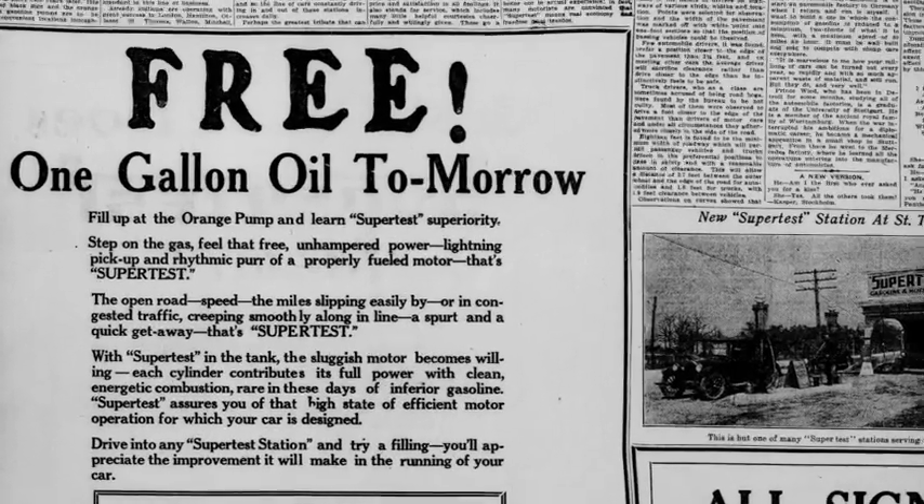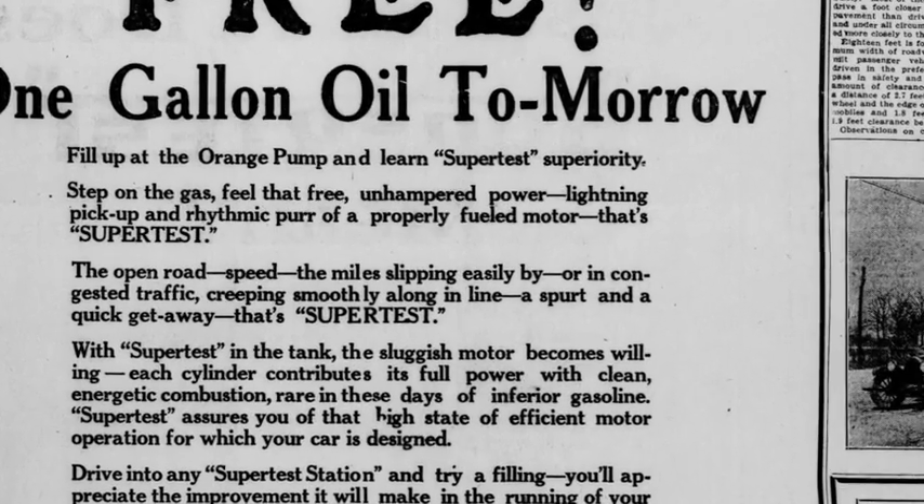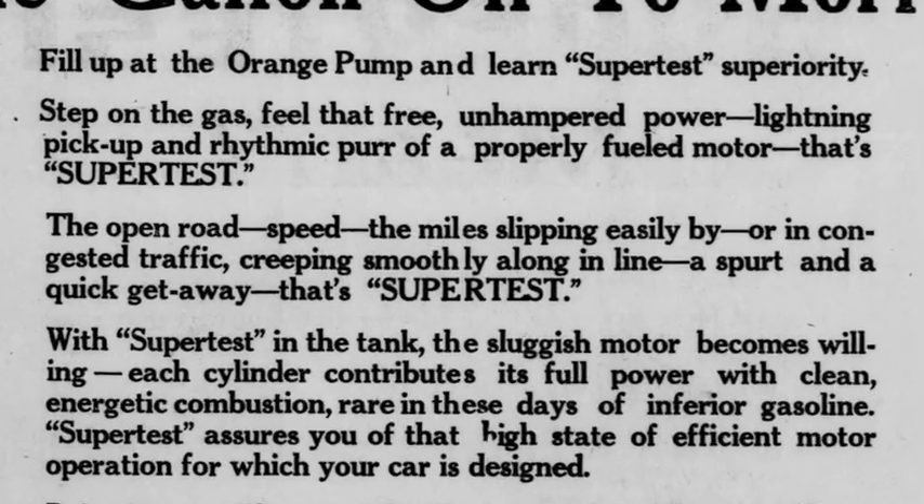Step on the gas — feel that free, unhampered power, lightning pickup, and rhythmic purr of a properly fueled motor. That's Supertest!